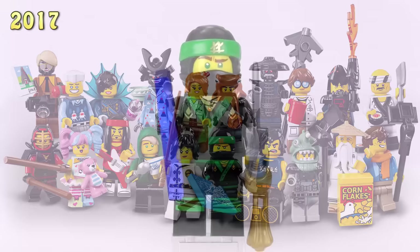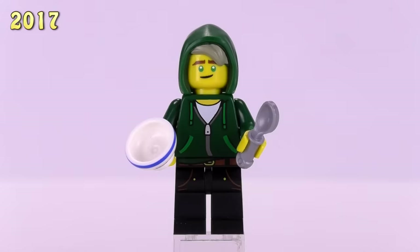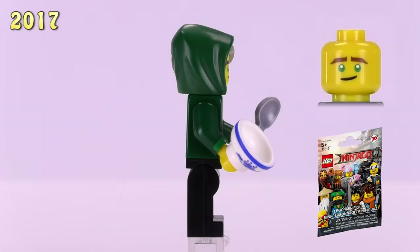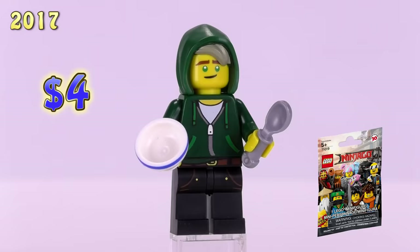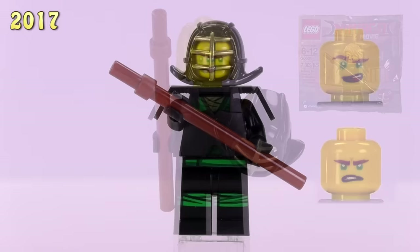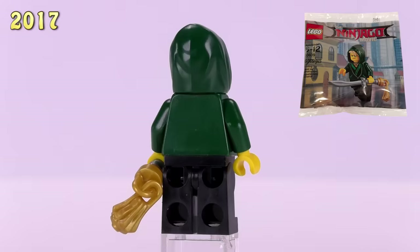From the collectible minifigures series: the first is a standard version of the Lloyd we just saw — what makes him collectible is that he has blueprints for the Green Ninja Mech Dragon in his hands. Also from the same series is a casually dressed Lloyd with the same print as the set version, but this time with a specially molded hoodie with hair sticking out the front and a printed bowl in his hand. Both collectible figures are four dollars. Then from polybags, this is the Kendo Lloyd — a version that was skipped from a very early generation — also four dollars.